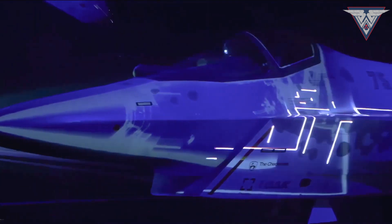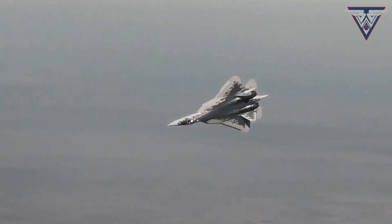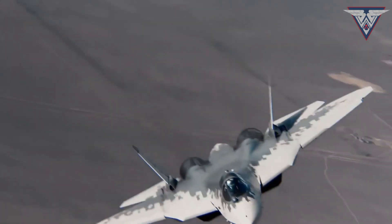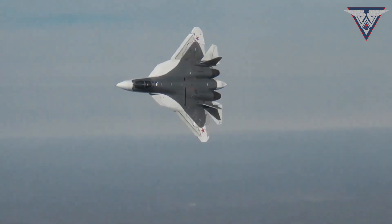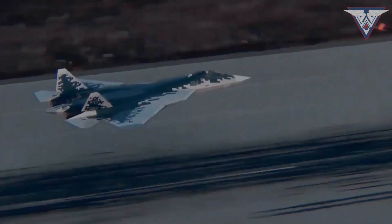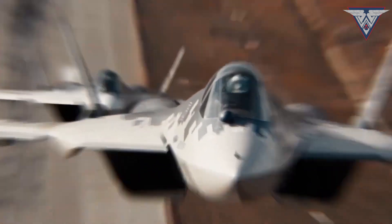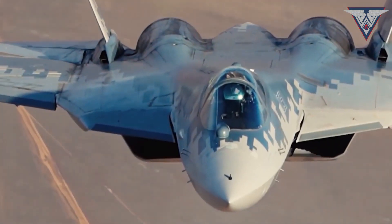The Russians called it Checkmate because it checkmates Generation 4.5 and Generation 5 fighter jets simultaneously. Being a fifth-generation fighter, it will come at the price of a 4.5-generation fighter aircraft. This means that Checkmate will be an affordable fifth-generation alternative for countries like India, Turkey, Indonesia, Algeria, and Iran, which cannot afford to maintain large fleets of fifth-generation heavy fighters due to their enormous acquisition and maintenance costs.